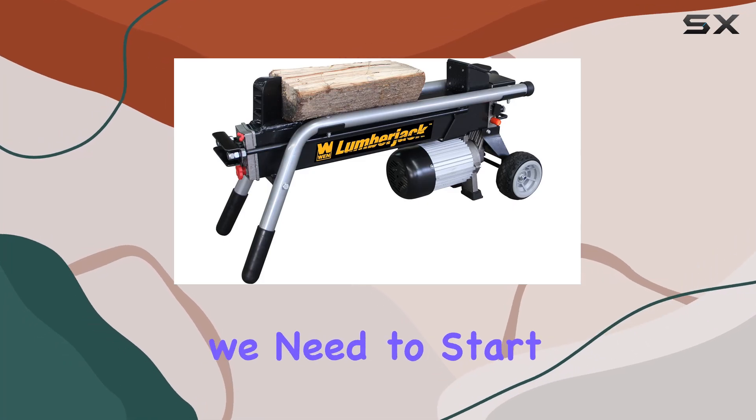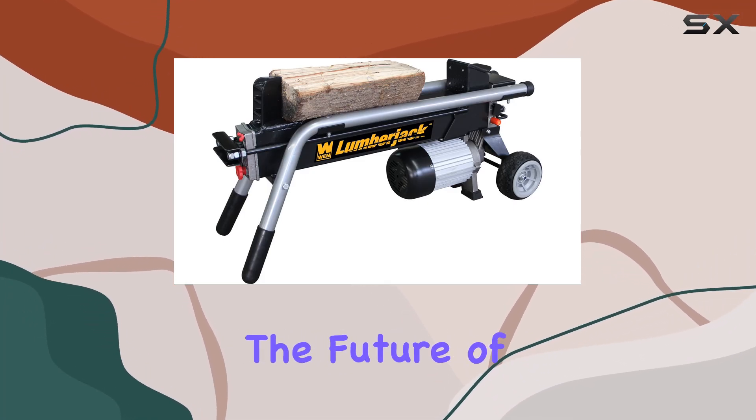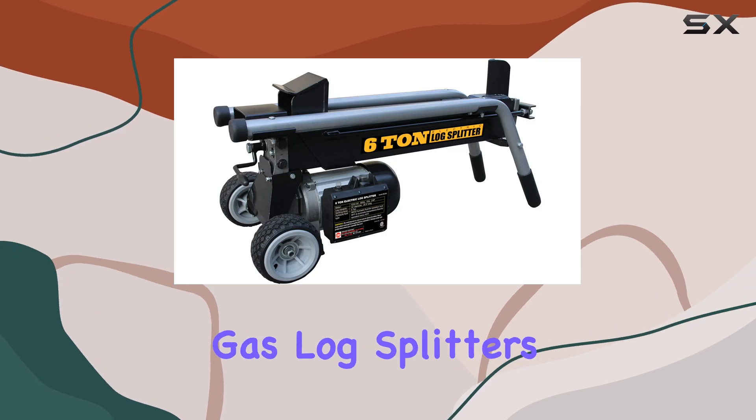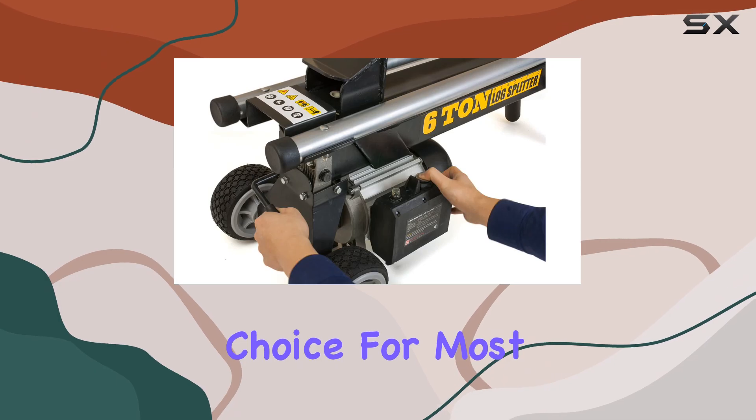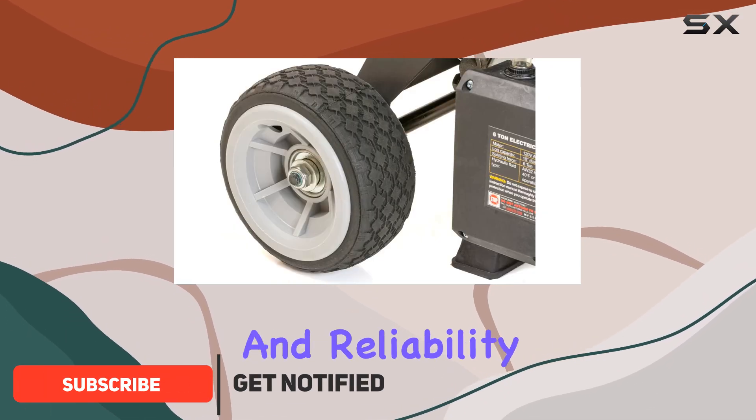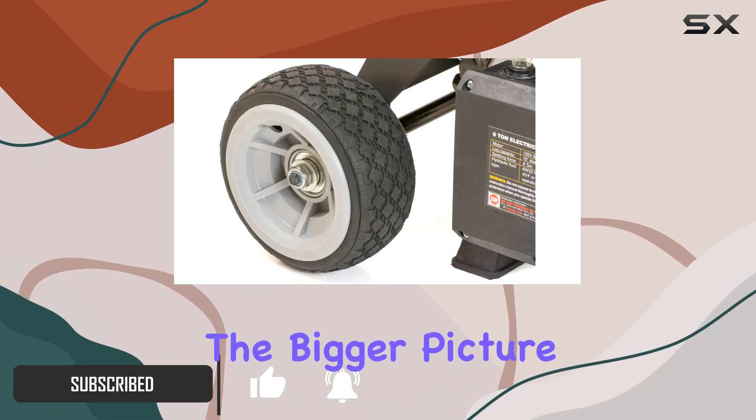One of the biggest conversations we need to start having is about the future of electric versus gas log splitters. Gas-powered log splitters have long been the preferred choice for most serious users because of their sheer power and reliability. But it's time to consider the bigger picture.